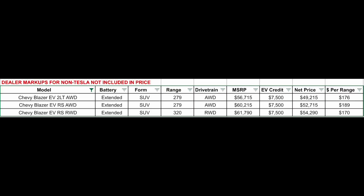Right now they're launching three primary trims: the 2LT all-wheel drive, the RS all-wheel drive, and the RS rear-wheel drive. You can see the range on this chart — 279 miles of range for both the 2LT and RS all-wheel drive models, and 320 miles for the RS rear-wheel drive. Pricing starts at $56,700 including delivery fees, $60,000 for the RS all-wheel drive, and about $62,000 for the RS rear-wheel drive.